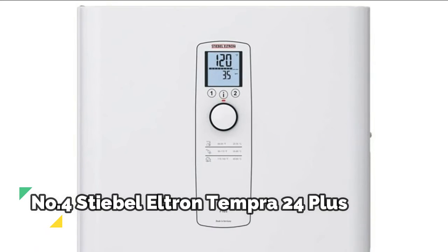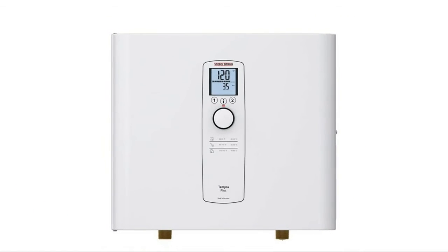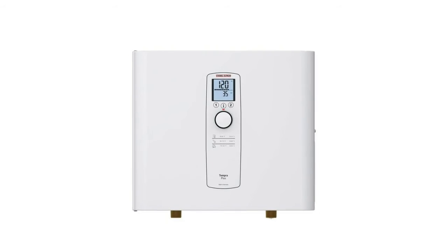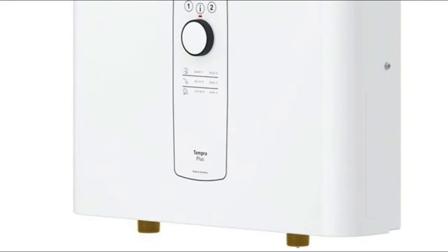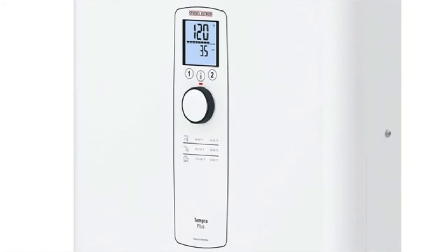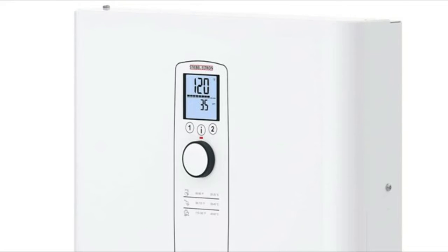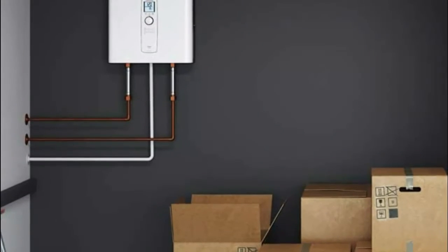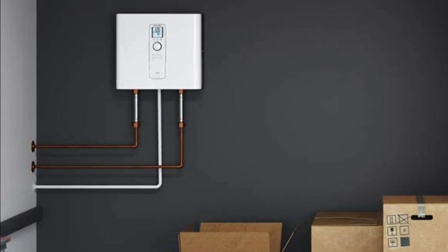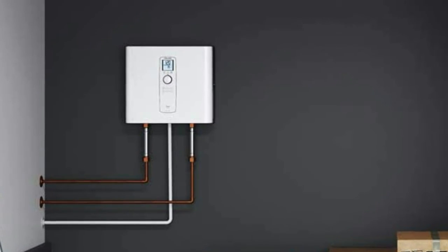Number 4: Stiebel Eltron Tempera 24+. Electronic switch activates the hot water heater and it's noise-free while in use. Has a digital temperature display and preset temperature and memory buttons, while the interior solid copper heating system does all the power work. It's small, sleek white design saves space yet still provides endless hot water for your whole house, and no venting is required. Eco-friendly unit saves energy with auto-modulation and the ability to electronically control water flow. Savings monitor even shows how much you save on energy costs.